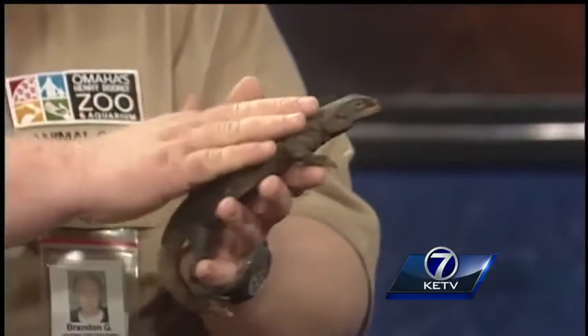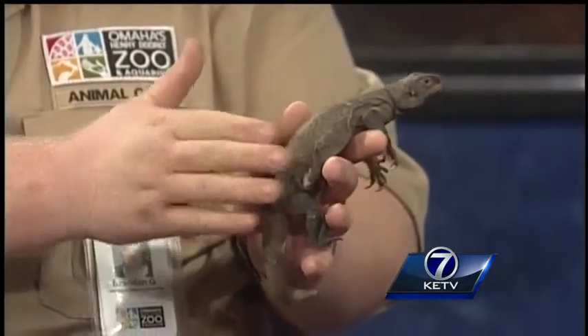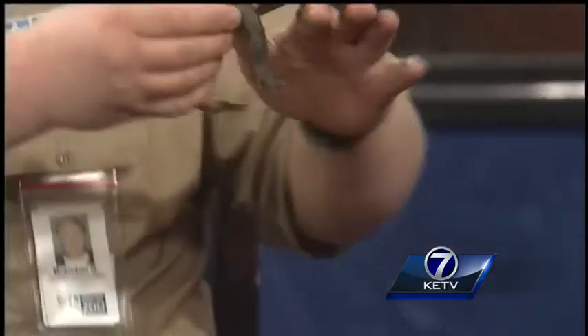You can see them flatten out. If you pet them one way, the scales are pretty smooth, but if you go backwards, it's like sandpaper. So if a predator were to try to take them out of the rocks, it's not going to work.